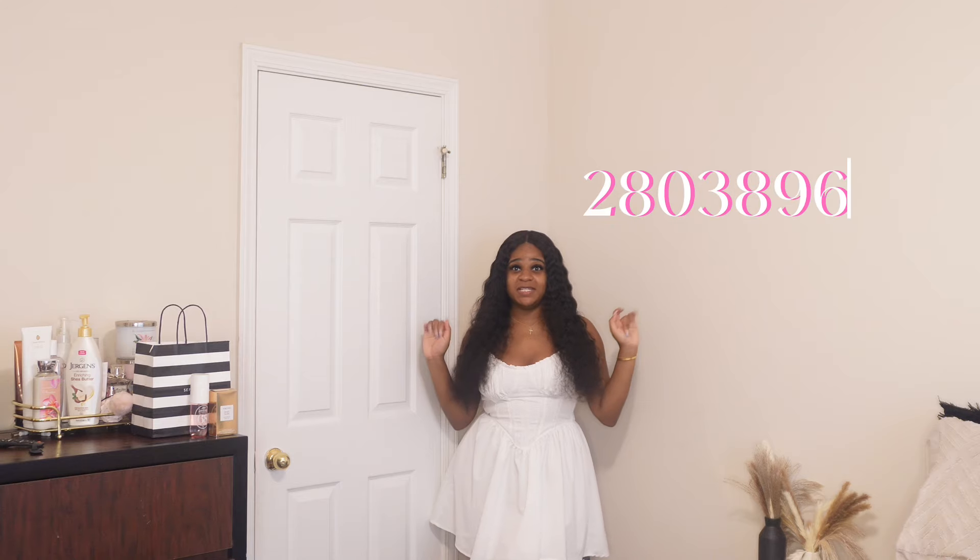Welcome back to another video. If you cannot tell by the title, this is going to be a try-on haul of some Shein summer pieces — a little something cute for the summertime. I have some dresses, mainly dresses, a few tops, some pants, accessories and shoes that I'm really excited to show y'all. So let's get into it.